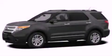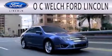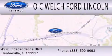Contact us today to arrange your test drive. OC Welch Ford Lincoln is dedicated to doing everything possible to ensure that the experience you have selecting your next vehicle is as pleasant as possible. We are located at 4920 Independence Boulevard in Hardyville.